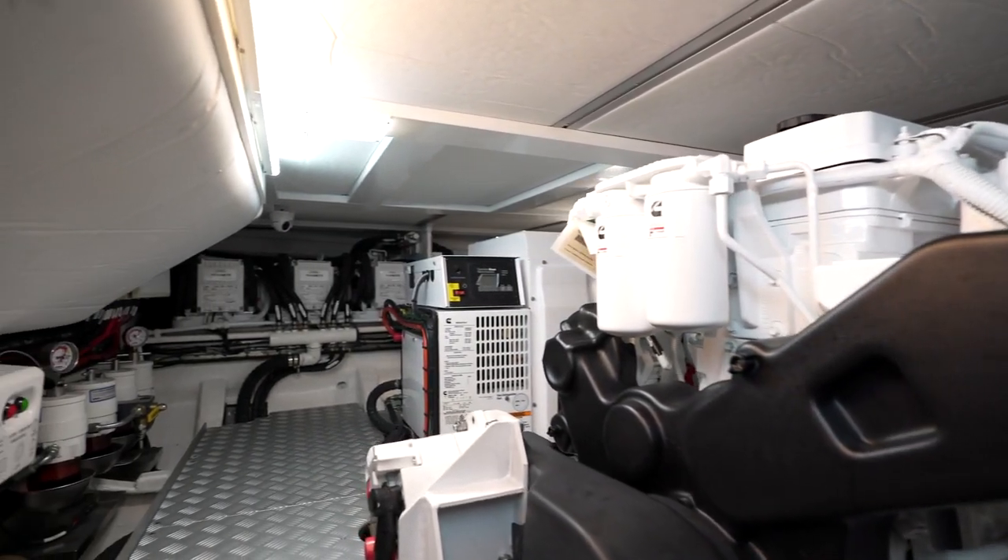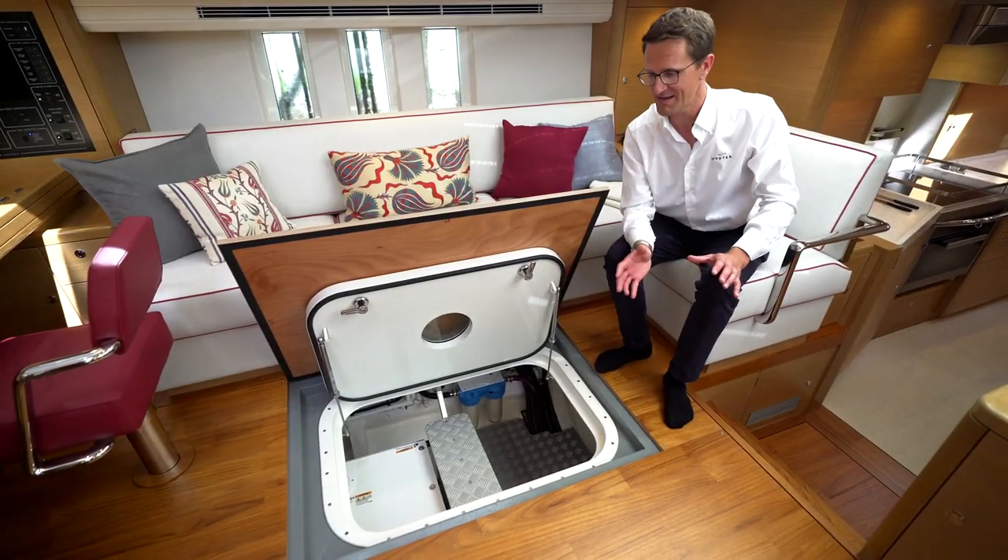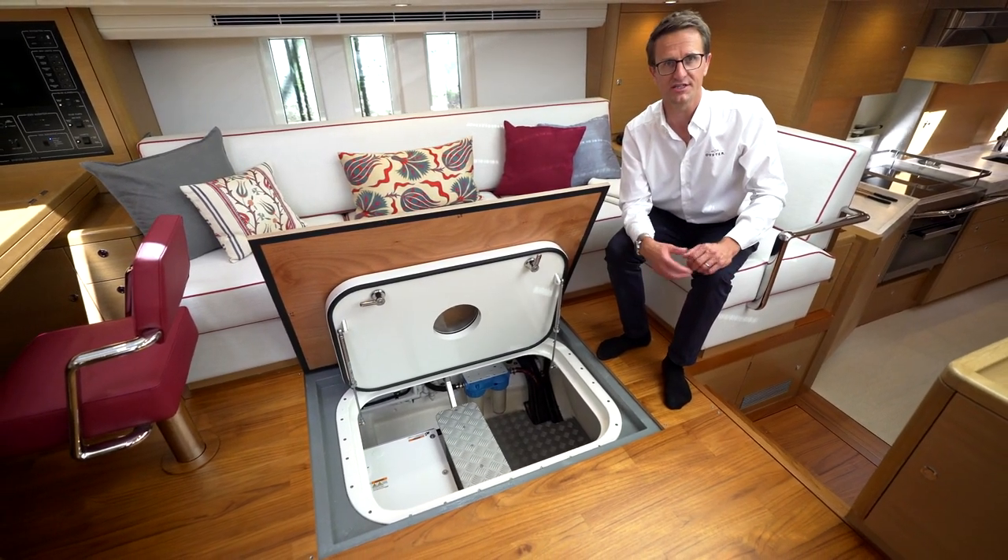It's a really impressive engine room for a yacht of this size, and everything's been laid out to make skippering or managing this yacht as easy as possible.